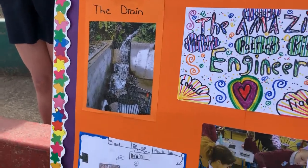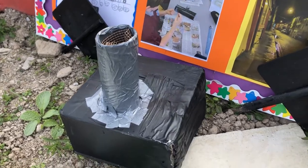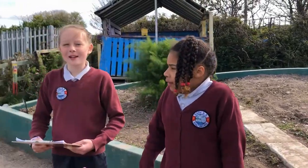Our design was an enclosed drain that could collect the debris using a sloped piece of metal mesh. This would collect the twigs, branches and litter that blocks the grate usually. We hope our design will help Skipperine in the future.